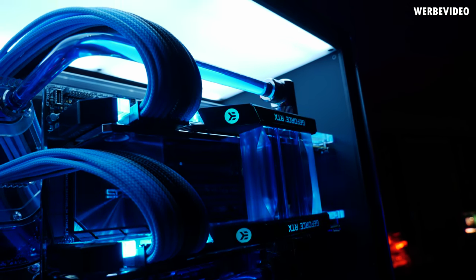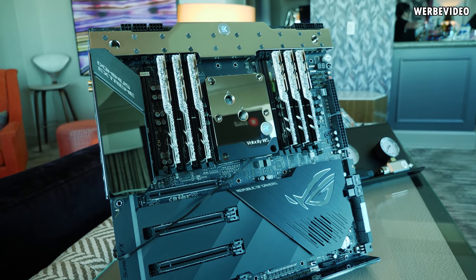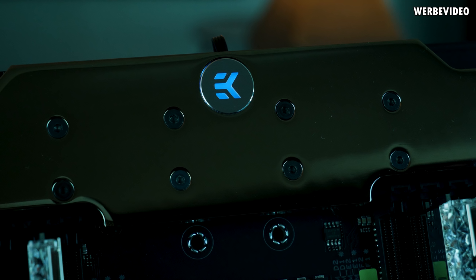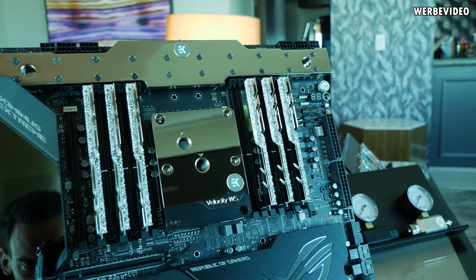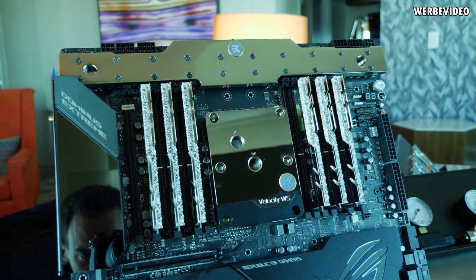For me personally the highlight was the Dominus Extreme with the water cooling solution. If you hold this board in your hand with the CPU block and VRM cooling block mounted, it's an extremely heavy piece. I'm really looking forward to testing this board, especially to see how the cooling performs.